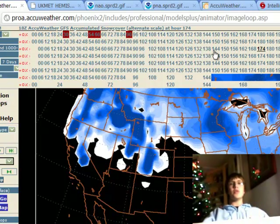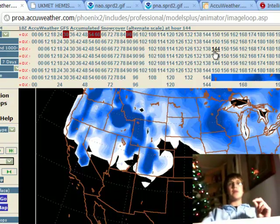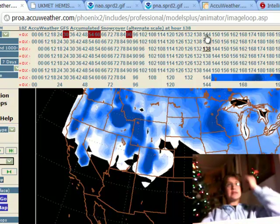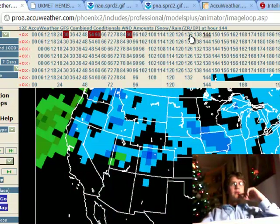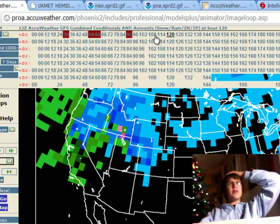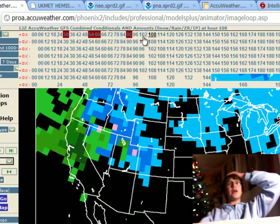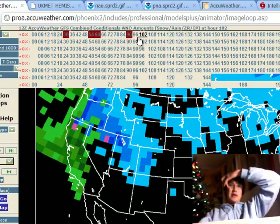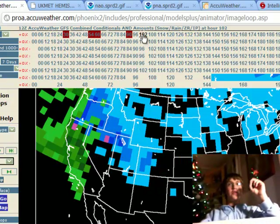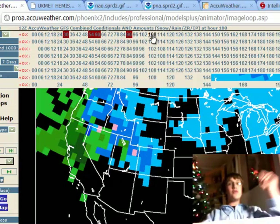Let's show you the Saturday system. The Saturday system looks impressive — it's only Tuesday, things will change. Today's model trends have been trending toward the snowy side. Here is the GFS 12Z run. At 1 PM Saturday, still rain in the area. By 7 PM Saturday, we transition over to heavy snow here in the North Carolina Statesville area.